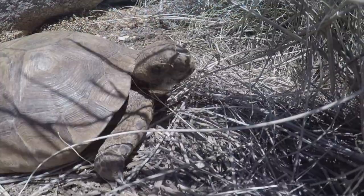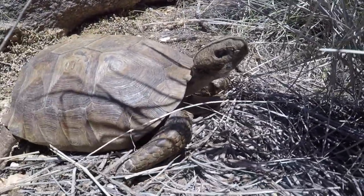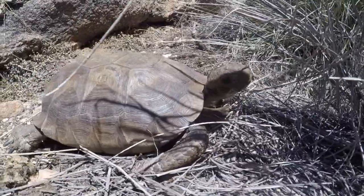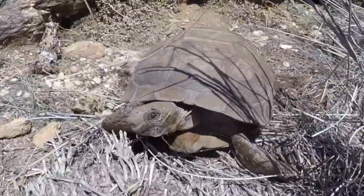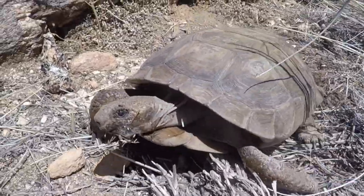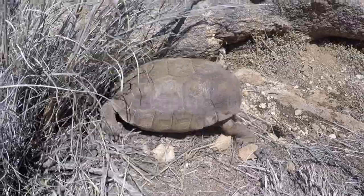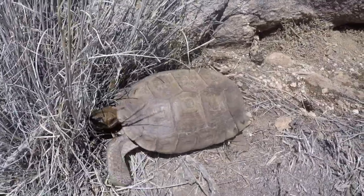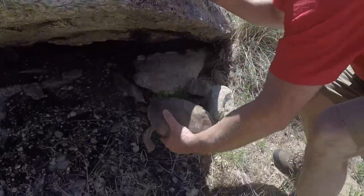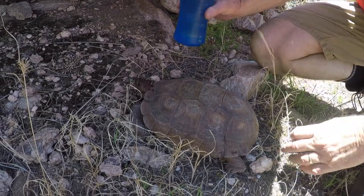Oh my gosh, guys - a tortoise! This is so cool. I was trying to catch this whiptail and I noticed something - I realized it was a tortoise upside down. I can't believe it. This is the first desert tortoise I've ever seen - first for me. We found him upside down; he could have been like this for days.